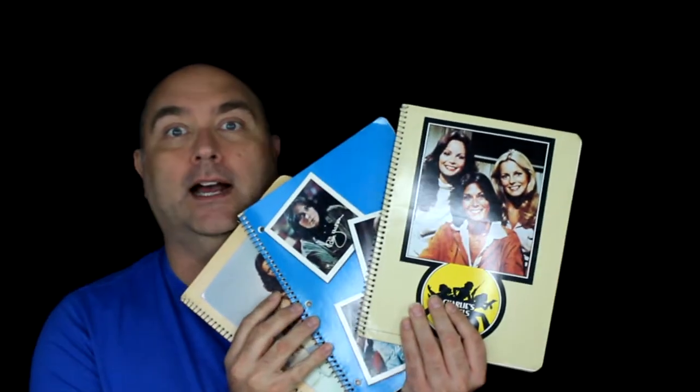But wait, there's more! There's also the — I guess you'd call it the paper trapper. I can't remember what they were called, but you put the papers in there. This was only 57 cents, and the angels are on both sides. One of these actually had the price on it too — it's 69 cents! Wow!